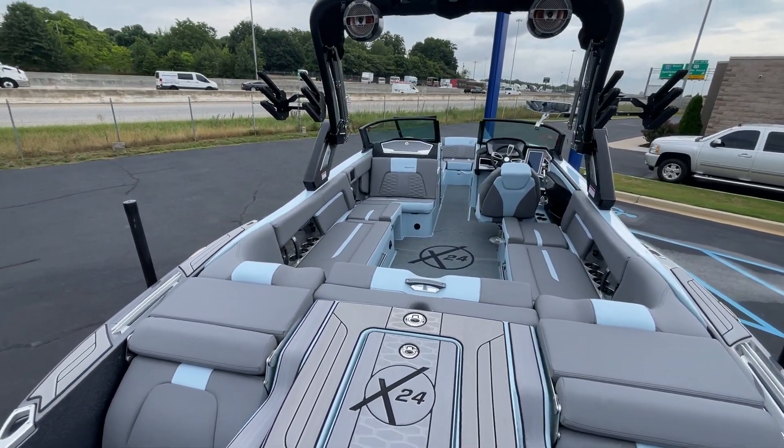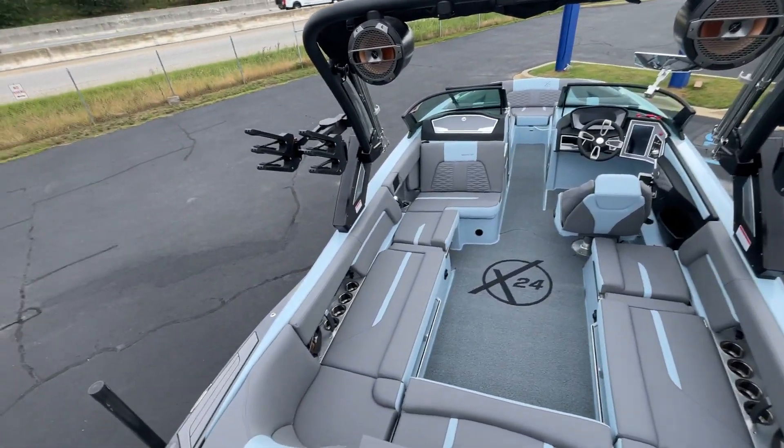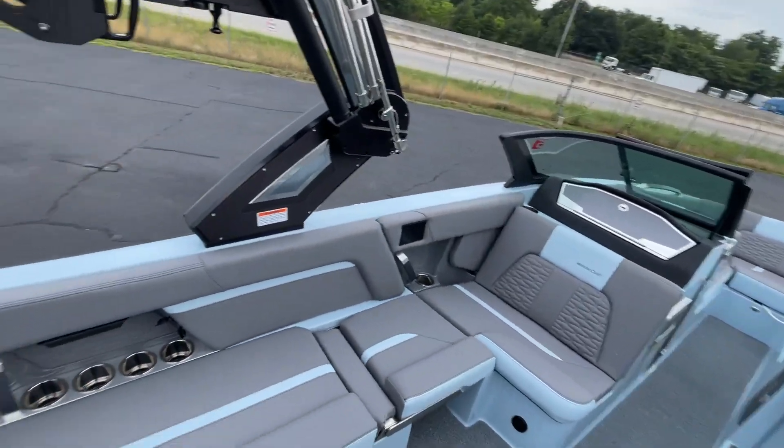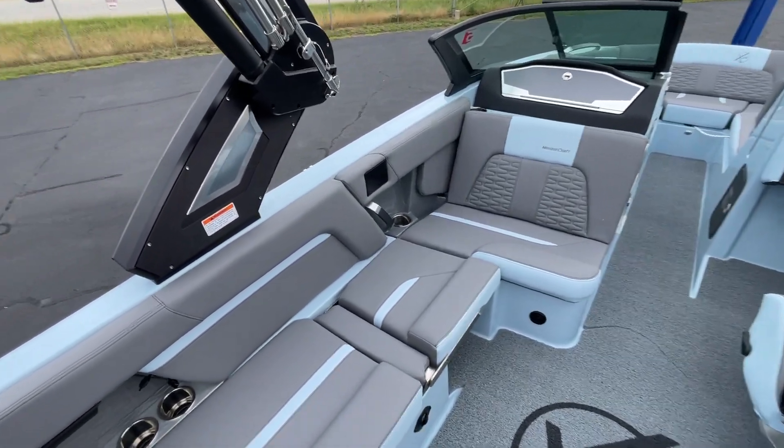This boat is equipped with RGB underwater lighting, heated seats, and a heater. As I walk through the boat, we'll show you a little bit more. We have the gray decadence flooring and Klipsch speakers throughout the boat in the cockpit and in the bow.